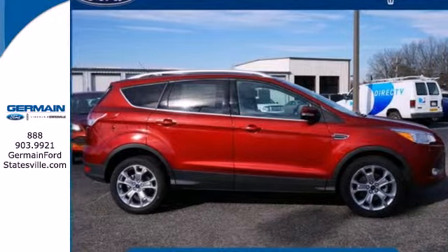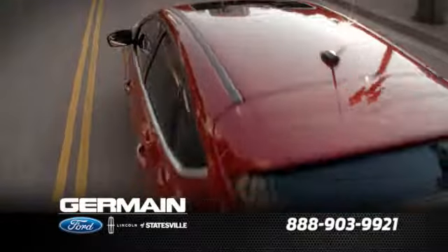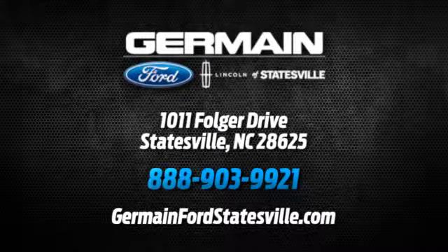Bring the family in for a test drive today. Call, click, or stop in today. We are conveniently located at 1011 Folger Drive in Statesville, North Carolina on I-77 exit 49B.